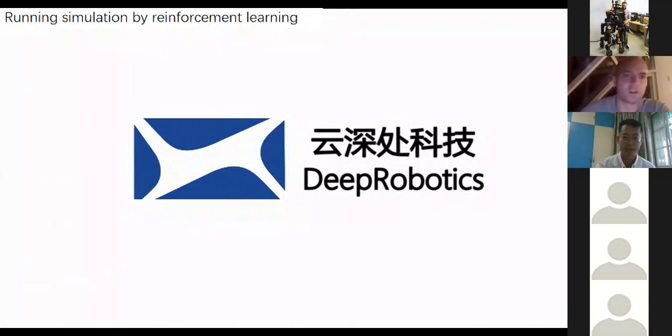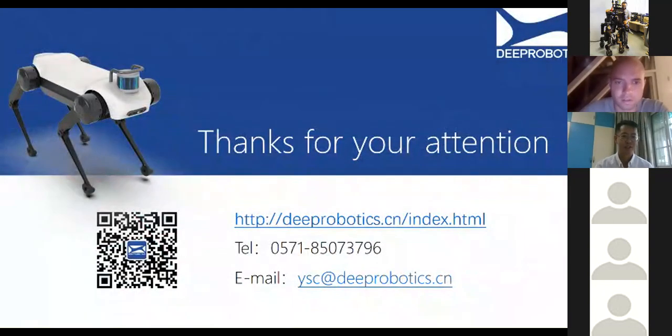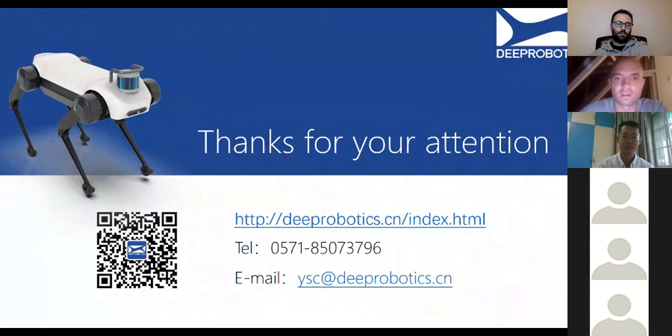That's it — my talk is finished. Thanks for your attention and time. If you have further questions, I'm glad to answer them.